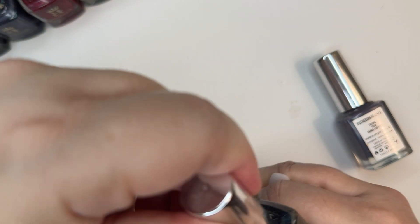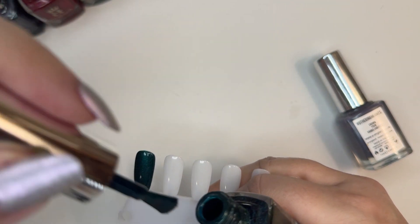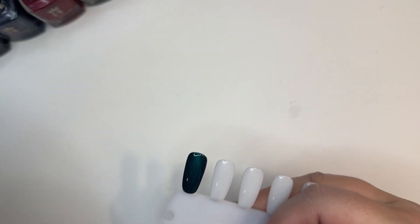So this is a dark, dark green. So pretty. And the last one is Wuthering Heights from the Emily Bronte 2015 Fall Collection — Grey Holo.